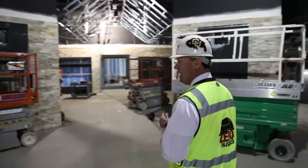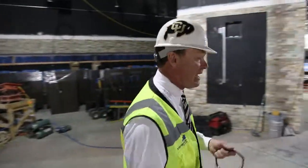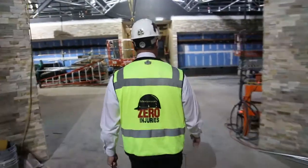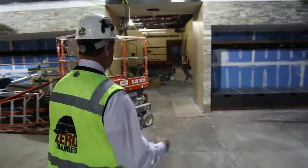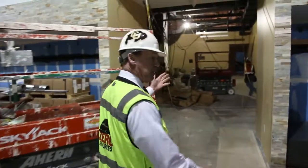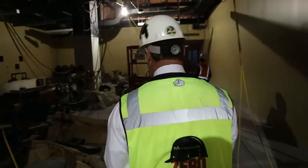You can see there are four columns here that will have TVs and touchscreens that we can message and show different things on. As we walk down here you can see the other lockers that are going to be put in. This is the football player lounge in this area.